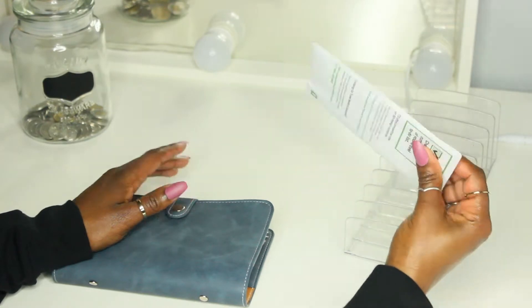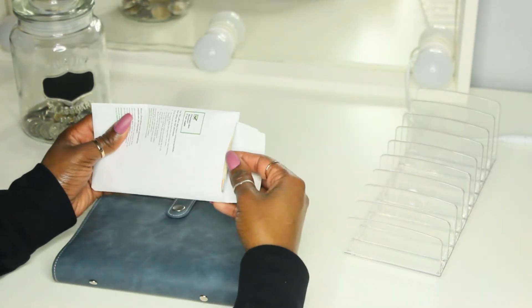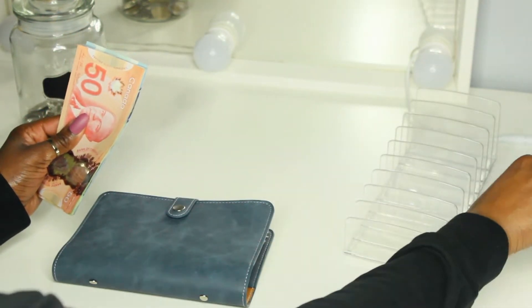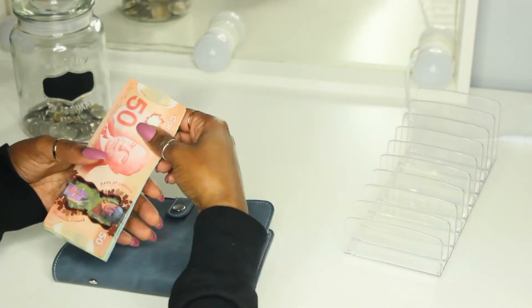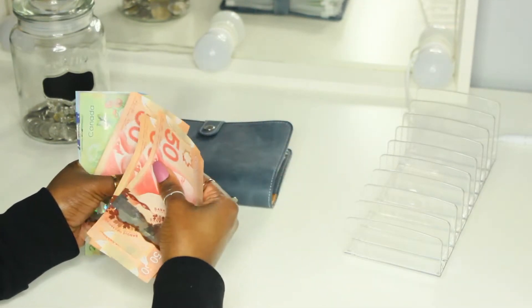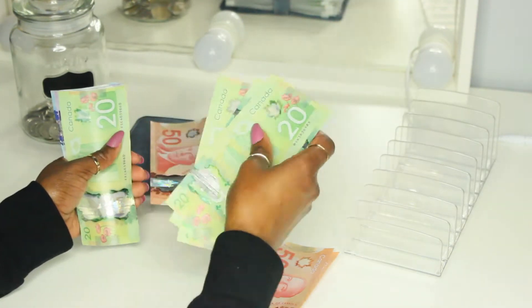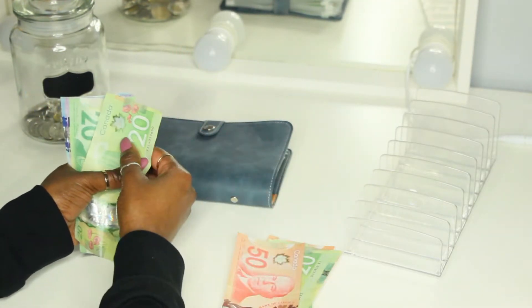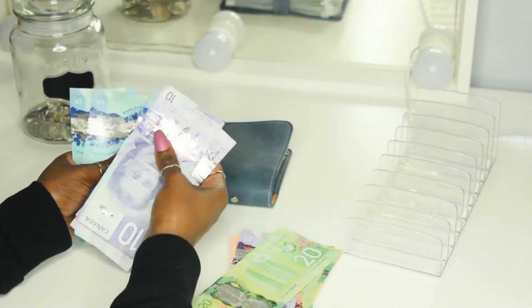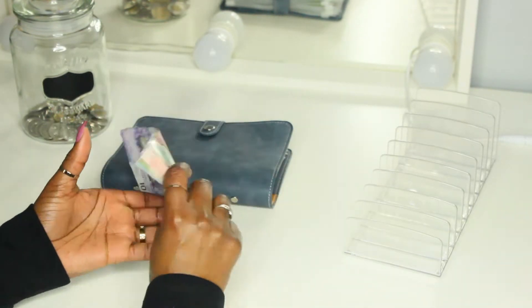So I already went to the bank and I have my cash here, so we're just going to give that a count. So we have $51, $52 — put that $50 to the side — $220, $240, $260, $280, $300, $350, $370, $390, $400, $410, $420, $430, $435, $440, $445, $450. So all the money here, we're stuffing a total of $450.